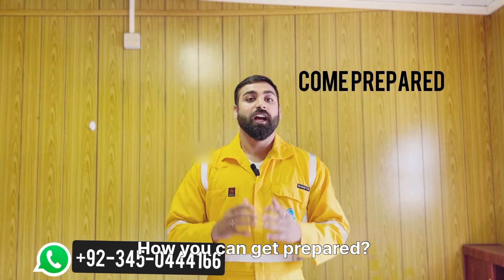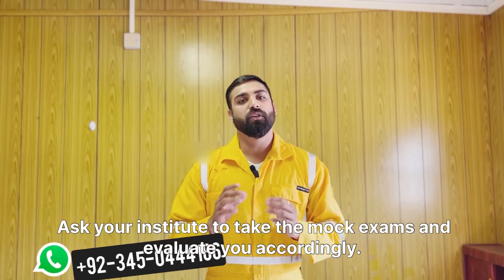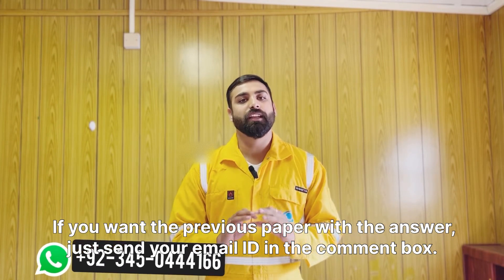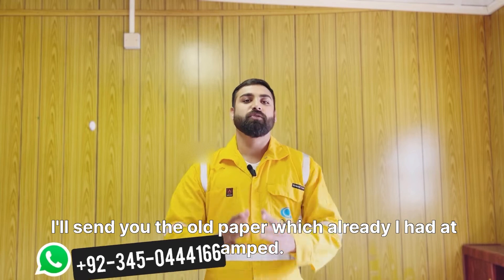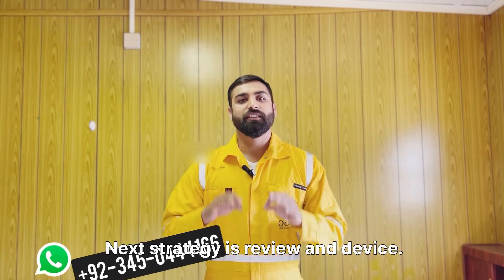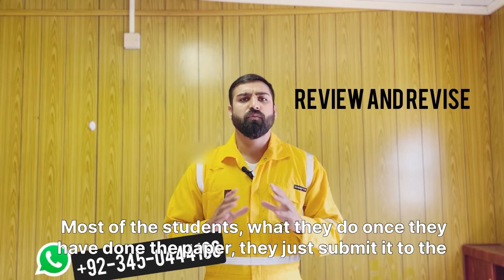The next hack is: come prepared. Ask your institute to take mock exams and evaluate you accordingly. If you want a previous paper with answers, just send your email ID in the comment box and I'll send you an old paper that I have already attempted.